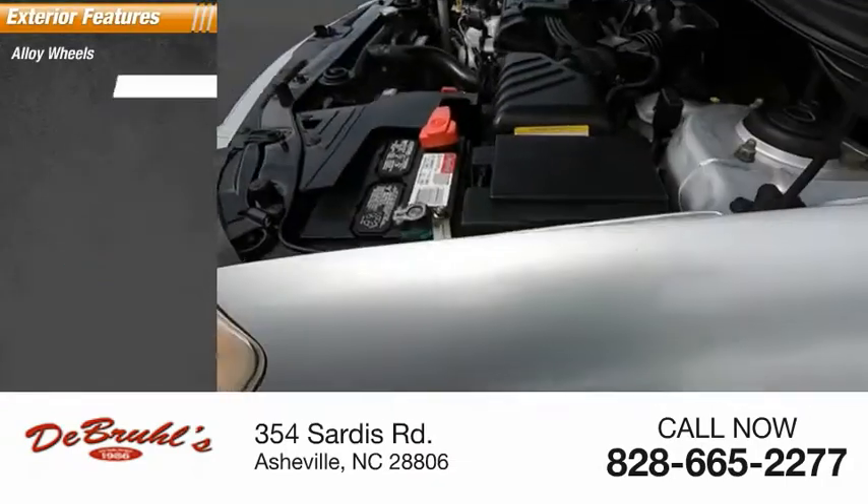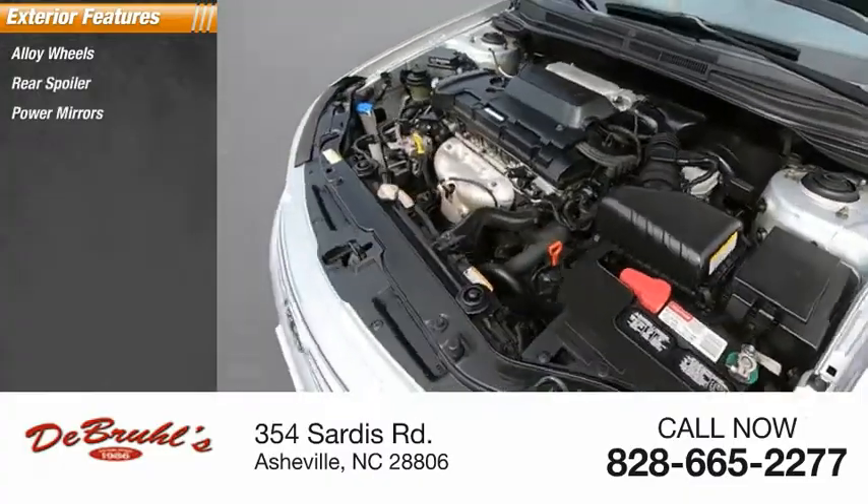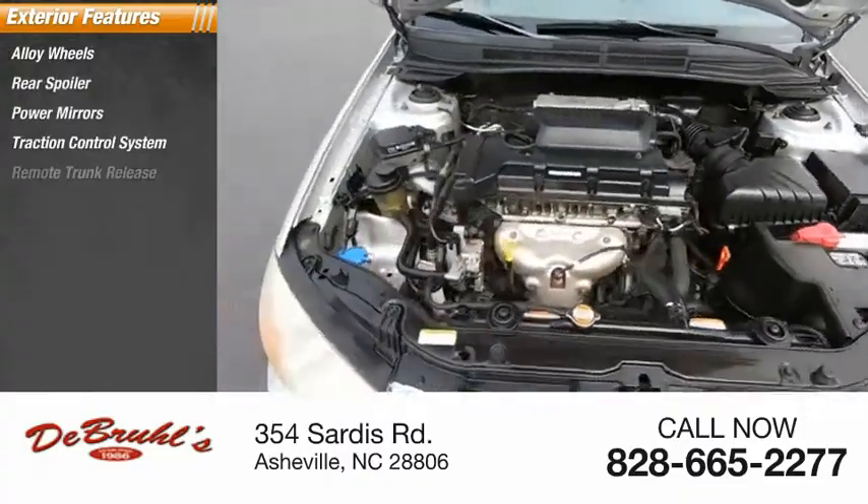Alloy wheels, rear spoiler, power mirrors, traction control system, remote trunk release.